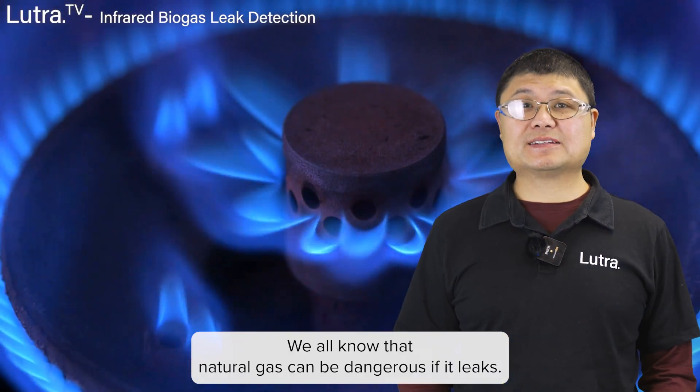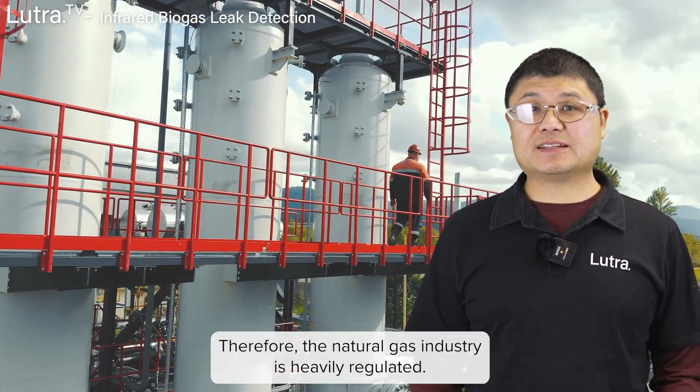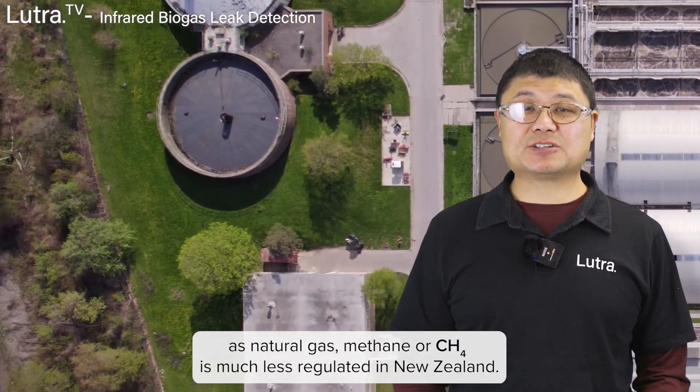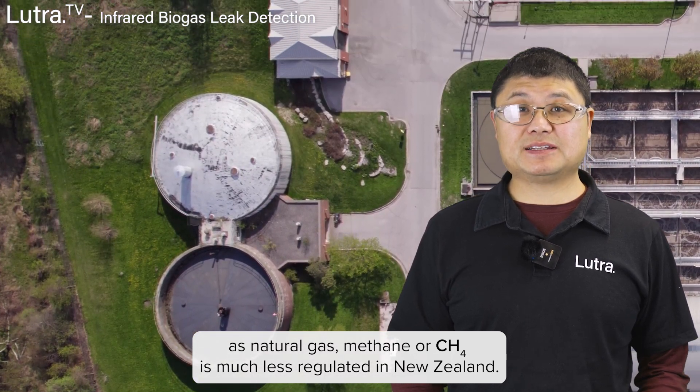We all know that natural gas can be dangerous if it leaks. Therefore, the natural gas industry is heavily regulated. But another gas, biogas, which has the same main ingredients as natural gas — methane, or CH4 — is much less regulated in New Zealand.